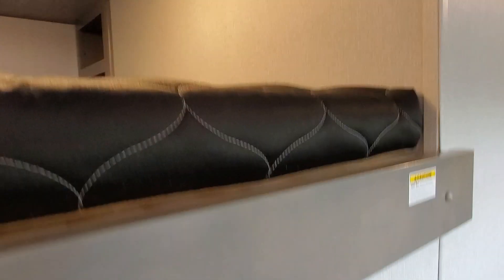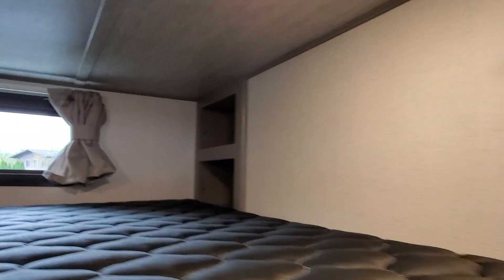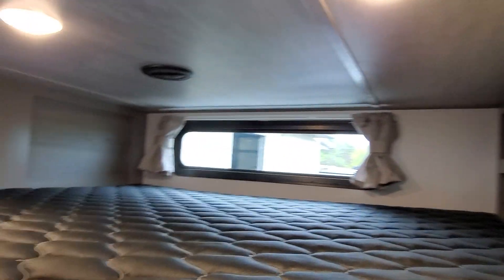Here are the steps to get up into the loft kids' room. You've got a nice outlet right there when you step into it, and the light switch is very handy — you don't have to get up there and try to turn the light on. Just a nice cubby space with heat and air up here.